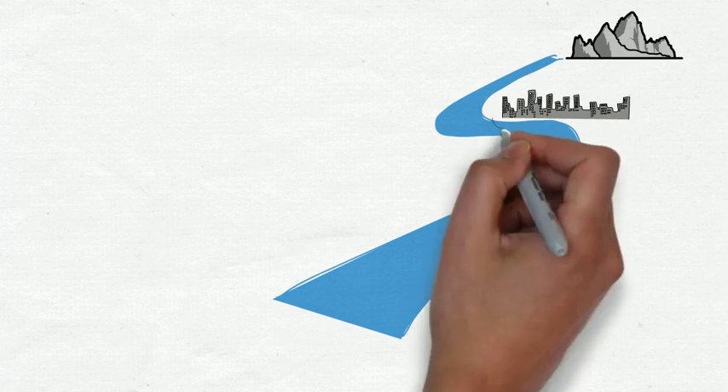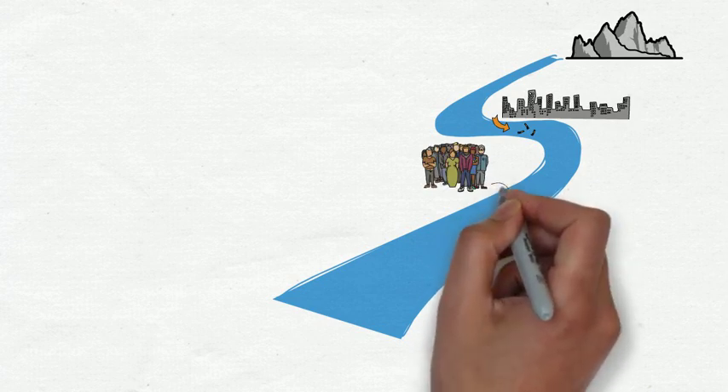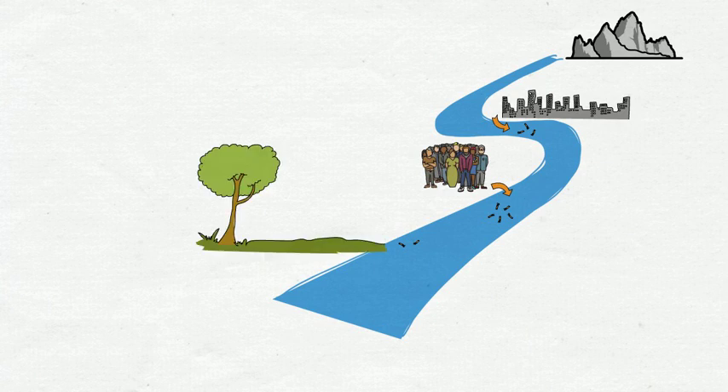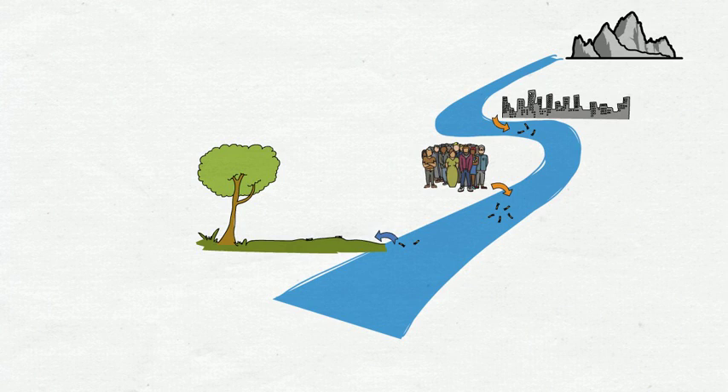Here, exemplary settlement areas are shown, where the main transport happens with surface runoff. Furthermore, cigarette butts can directly be thrown into rivers — this action is called littering. Once cigarette butts are transported within a river, they can accumulate during transport, for example on river banks, which thus act as temporary or permanent sinks.